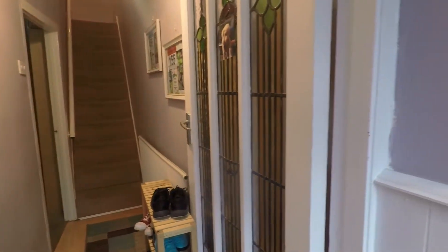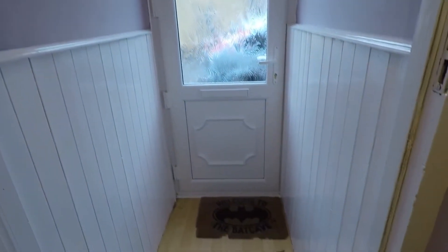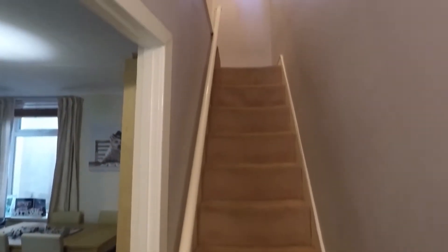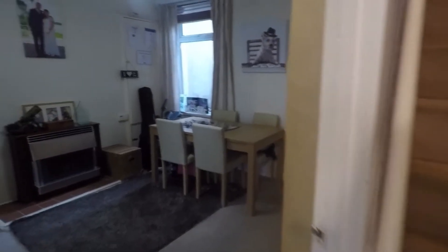As we head inside we have the hallway. A second internal doorway separates your porch and your hallway area, so you do have this initial space for the storage of your shoes and coats. Beyond you have a little bit of further space, again for your storage, and this leads you up to the first floor via the staircase and through to your open-plan lounge diner.